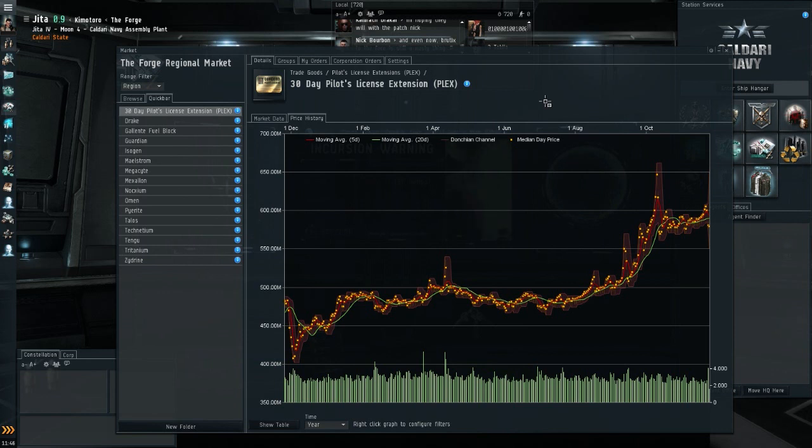That's a quick look at the EVE Online markets. If you have any requests for items I should check out, leave them in the comments, and I'll see you all next time.